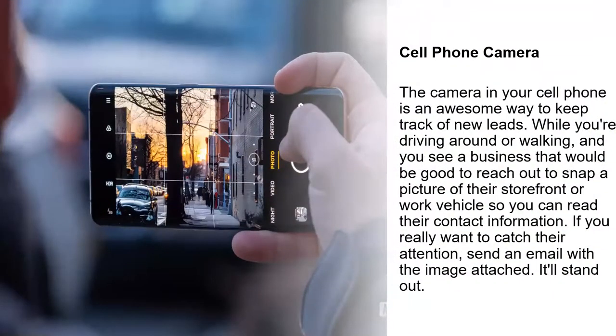Cell phone camera. This is an awesome way to keep track of new leads. While you're driving around or walking, if you see a new business that would be good to reach out to, just snap a picture of the storefront or vehicle so you can read their contact information. If you really want to catch their attention, send them an email with the image attached — stand out.